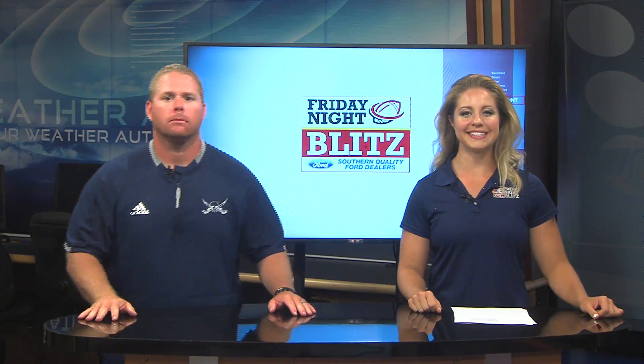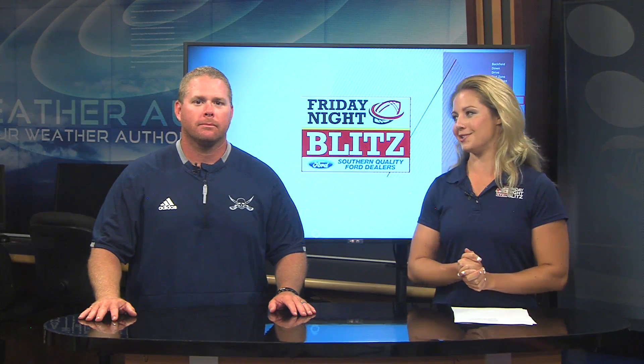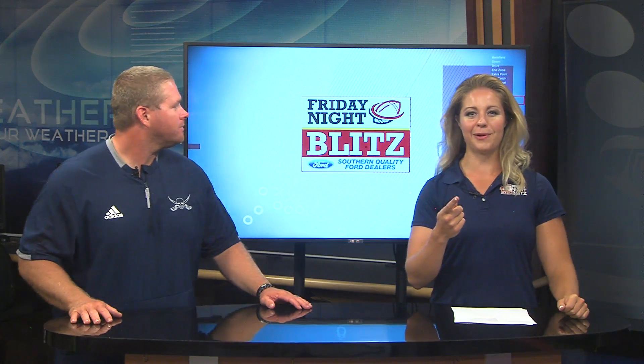Hey Brad, that's right. I am joined here now by Huntington head coach Steve Dennis who is going to help me break down our three plays of the week. Are you ready to get into this? Let's go. Play number one.